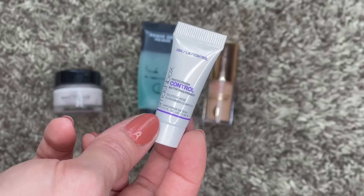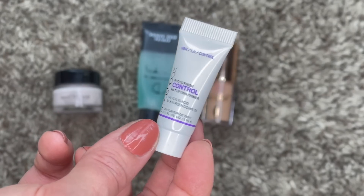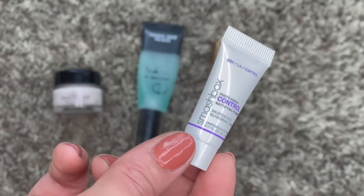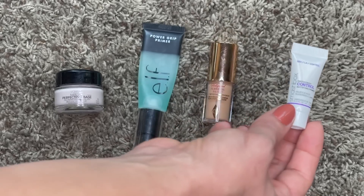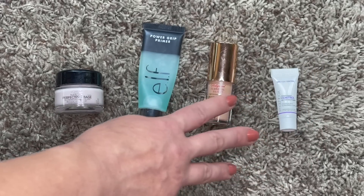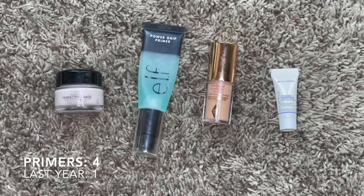Lastly I have this one from Smashbox - I got this in a gift bag from Ulta, a gift with purchase. This is their Photo Finish Control Mattifying Primer. I'm not a big mattifying primer person, but for summertime I think this will definitely be useful. It's such a small amount I can go through it easily. So for primers we went from one all the way up to four, but these are all different purposes and I think I'll definitely be getting my use out of them.